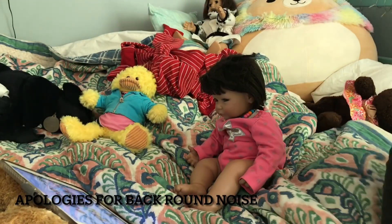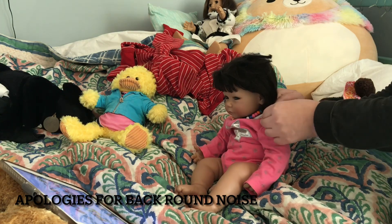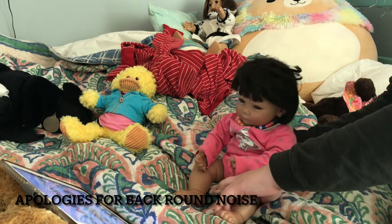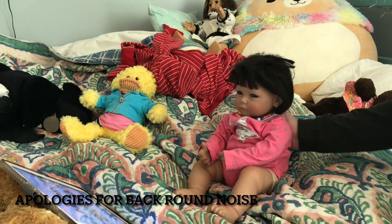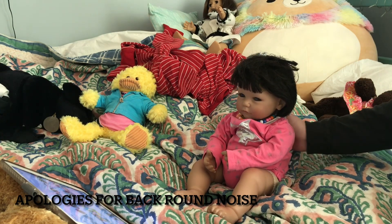Hey guys, so right now Tessa has gotten home from daycare — or well, school I should say, she's surpassed that age — but today we are doing her spring night routine.